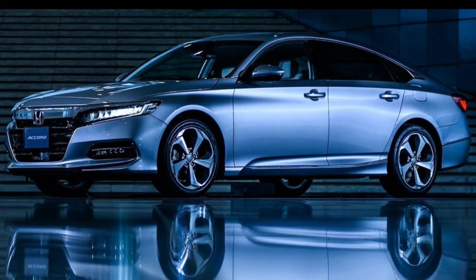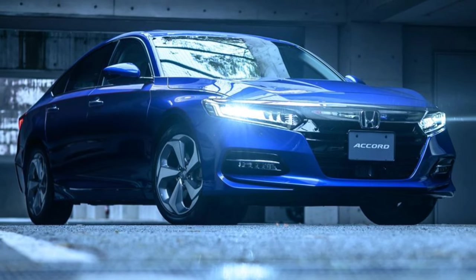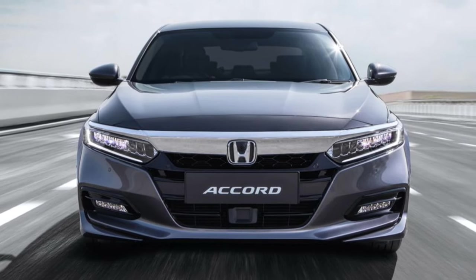Hello guys, welcome to Cruise Control. Honda is having itself a busy year. Fresh off the launch of the new Civic Sedan and Hatchback, it is about to introduce a new HRV small SUV, a new CRV crossover, and a new generation Accord midsize sedan.